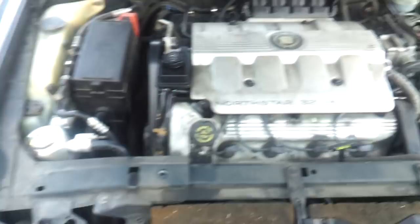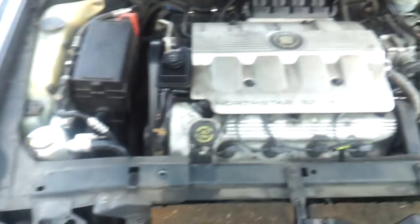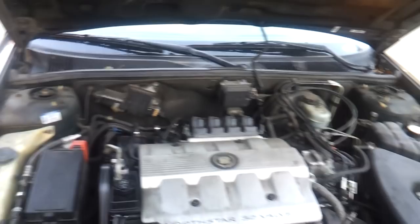Under the hood is a 4.6 liter Northstar 32 valve V8. It provides really good power and acceleration. Nice V8.